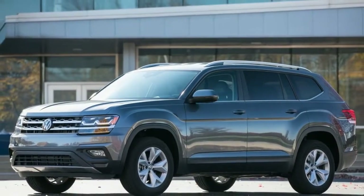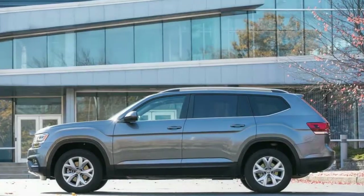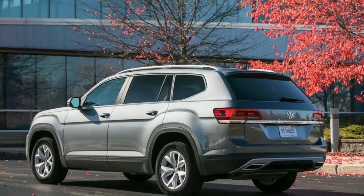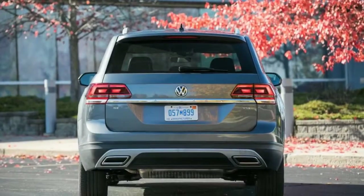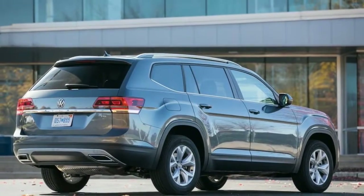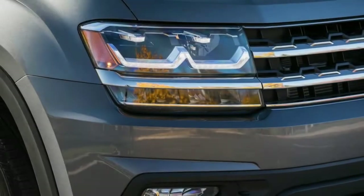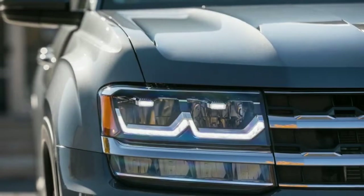The 2.0T's EPA estimates of 22 mpg city and 26 mpg highway better the V6's 18/25 mpg city/highway ratings — or 17/23 with all-wheel drive. In our hands, the Atlas 2.0T returned 23 mpg over nearly 2,000 miles of driving, while the V6 managed only 19 mpg.